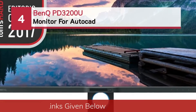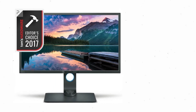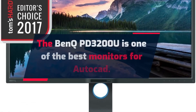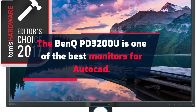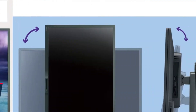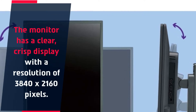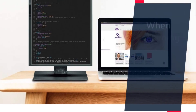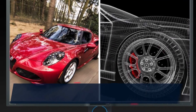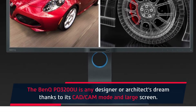Number 4: Bank PD3200U Monitor for AutoCAD. The Bank PD3200U is one of the best monitors for AutoCAD. The premium-level monitor is every designer's dream thanks to its exceptionally high specs. The monitor has a clear, crisp display with a resolution of 3840x2160 pixels. When combining its 4K UHD resolution with its 32-inch screen, the Bank PD3200U is any designer or architect's dream thanks to its CAD-CAM mode and large screen.